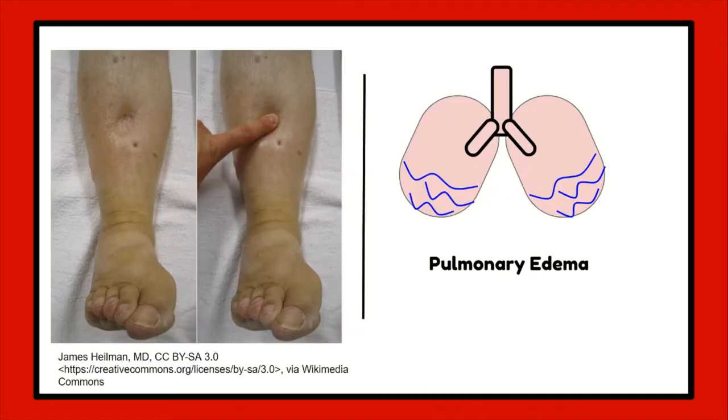The common assessment finding is edema in the lower extremities. However, what tends to bring patients into the ER is pulmonary edema, as this leads to the patient becoming increasingly short of breath to the point where they feel out of breath just sitting down, and forget about sleeping as they feel like they're drowning when laid flat due to the fluid accumulating inside their lungs. If you want to go further into assessments, please watch my video on respiratory and cardiac assessments.